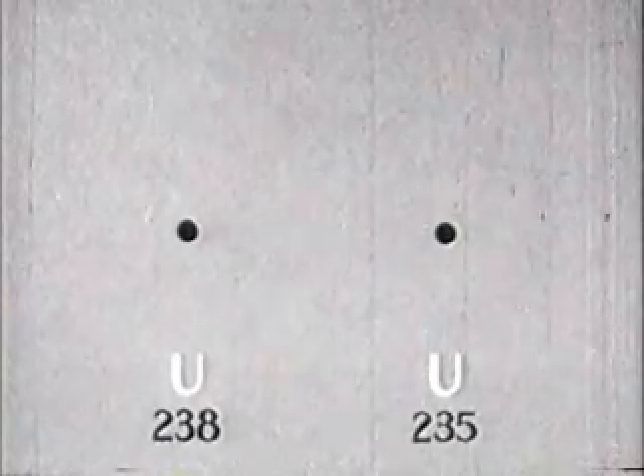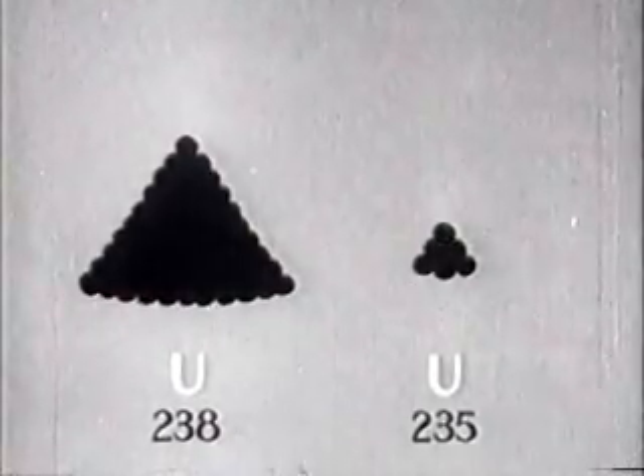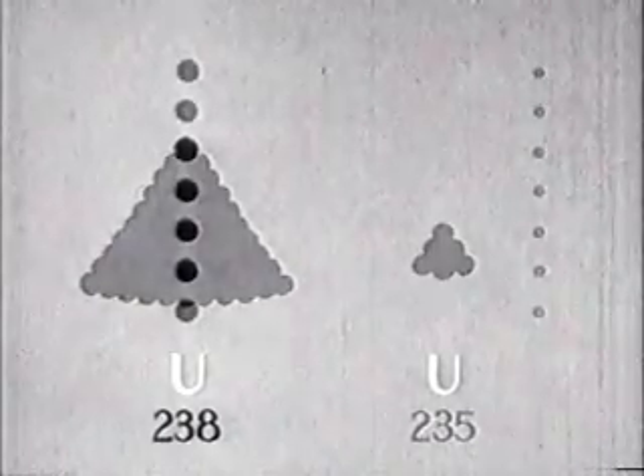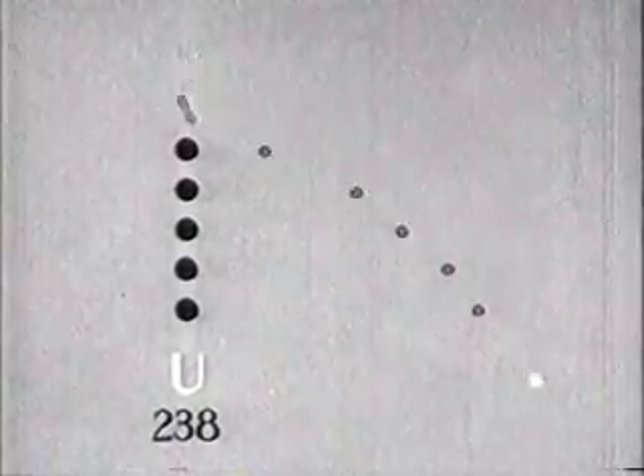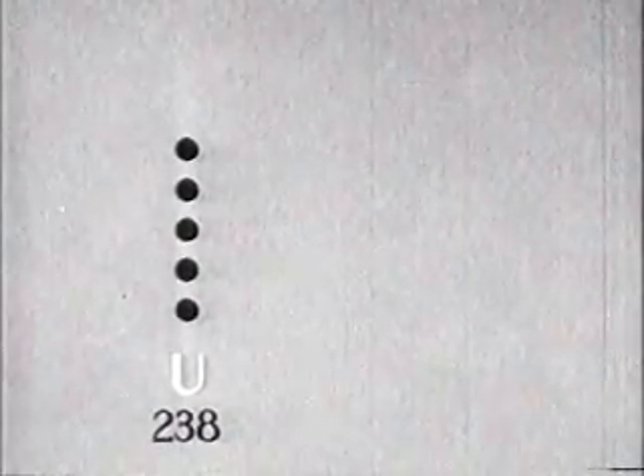The possibility of a fast chain reaction suggested an atomic bomb. There are two isotopes which make up the bulk of natural uranium. The atomic weight of one is 238, of the other 235. Over 99% of natural uranium is U-238. U-238 undergoes fission only with very fast neutrons. Many neutrons are scattered by uranium atoms and lose the speed necessary to cause fission. So, a divergent chain reaction will not take place in uranium which is predominantly U-238.